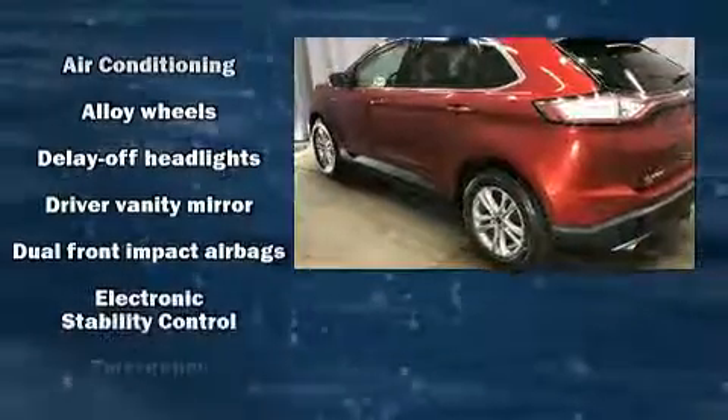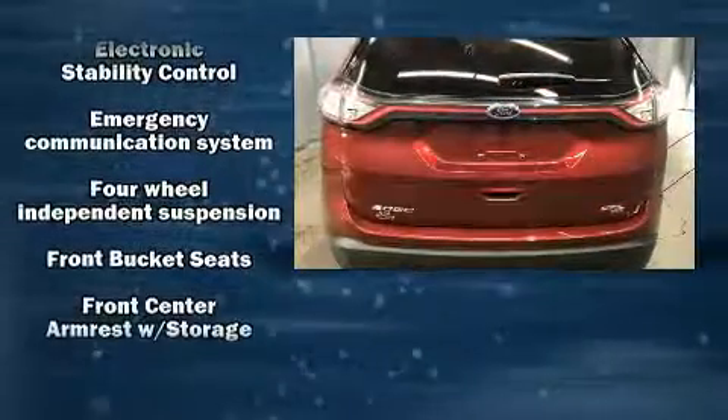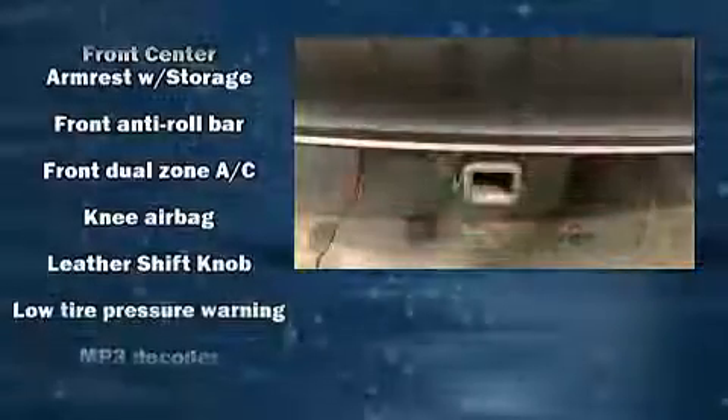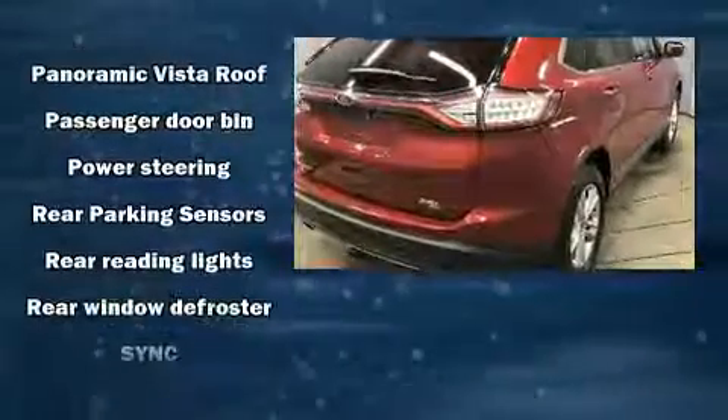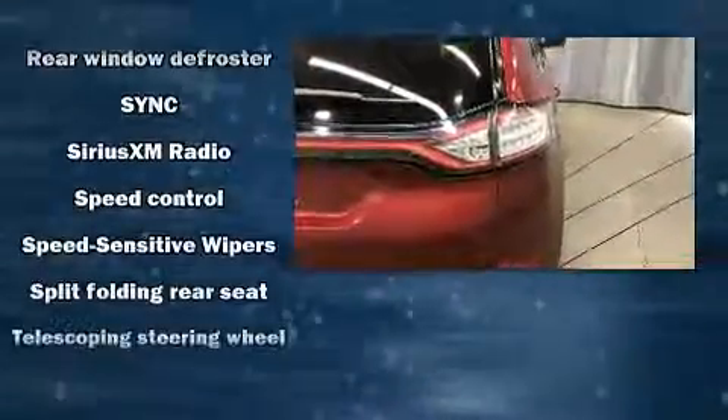It's equipped with tons of terrific amenities but it won't break your budget, like all-wheel drive, front and rear reading lights, an automatic dimming rearview mirror, automatic temperature control, and remote keyless entry. Side curtain airbags deploy in extreme circumstances, shielding you and your passengers from collision forces.